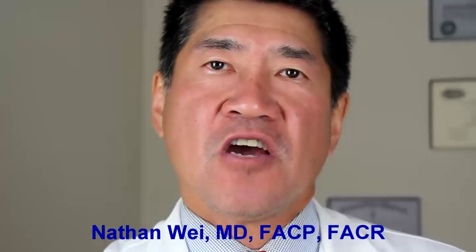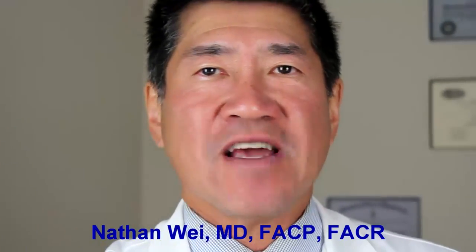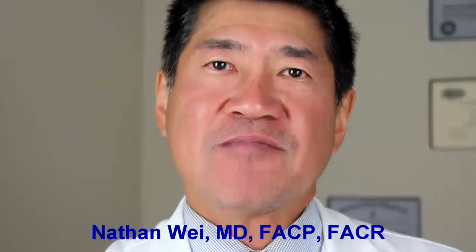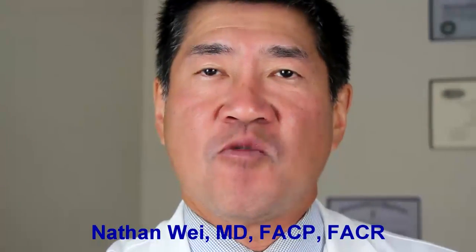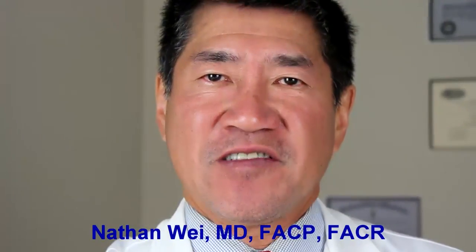What I'd like you to do now is go to the button below the video that says 'click here,' and that'll send you to a page where you can sign up to get more free videos, more free information, more great stuff about stem cells and their application to arthritis. Thanks again for watching, this is Dr. Nathan Way.